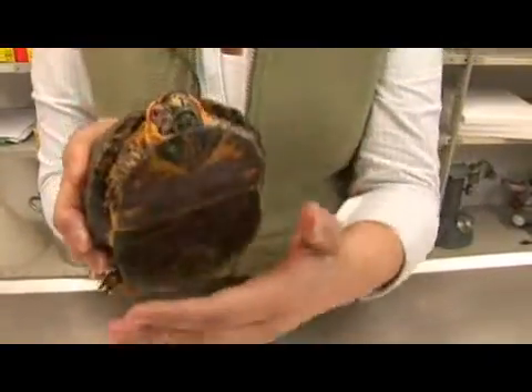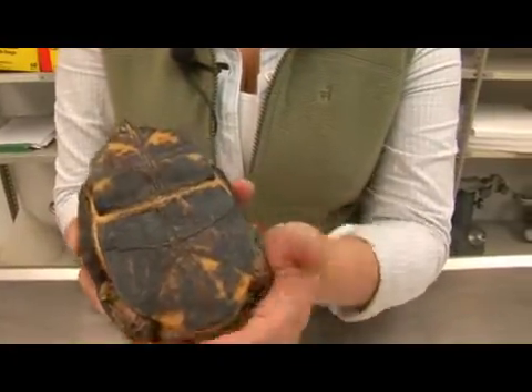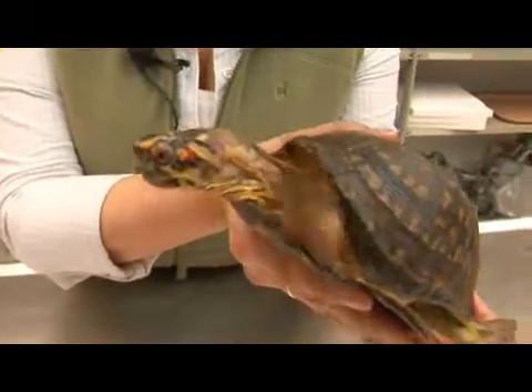You can tell that this is a male I'm holding due to its concave plastron, which allows it to mate with a female easier. You can also tell by the presence of red eyes — in this species, females do not have red eyes and only the males do.